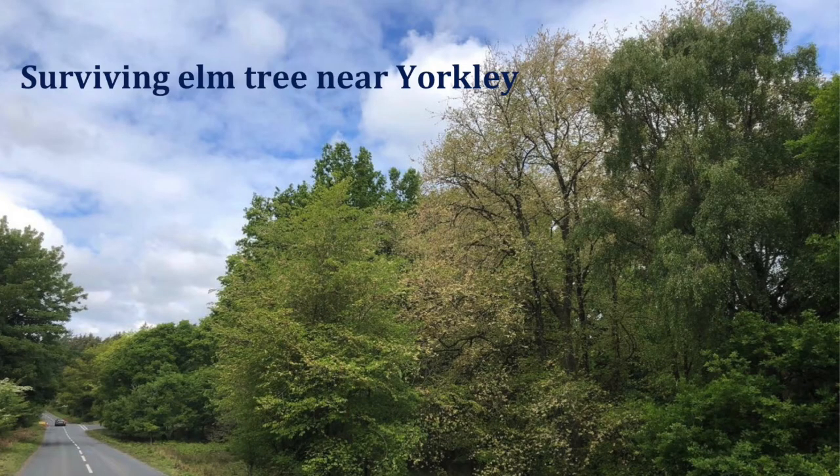I know one tree in the forest which is still there, an elm tree near Yorkley. Just one tree? It's one tree and a few isolated bits, and I suspect now that the beetle has disappeared. It's eaten its way out of its home.